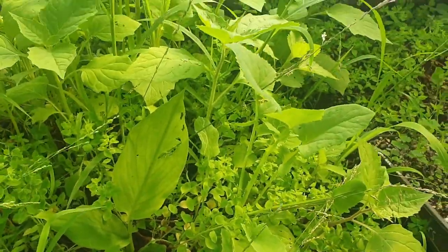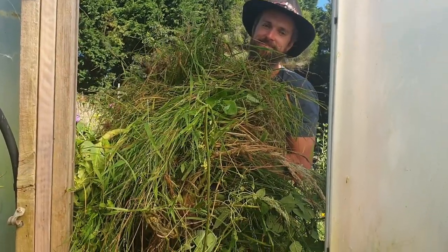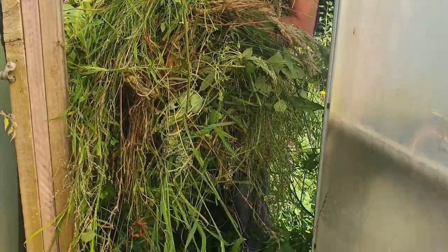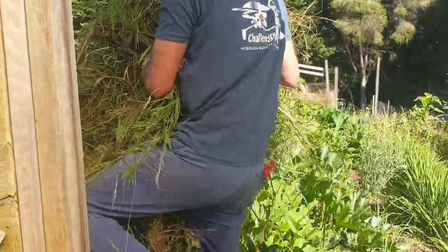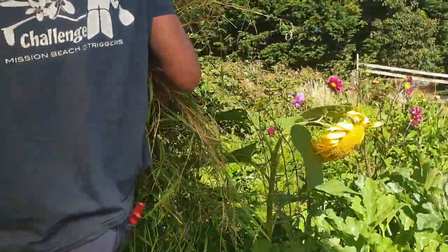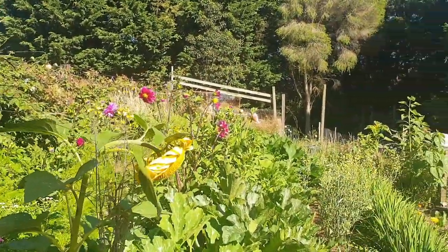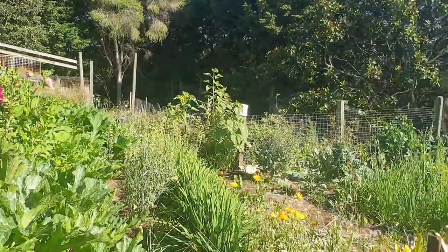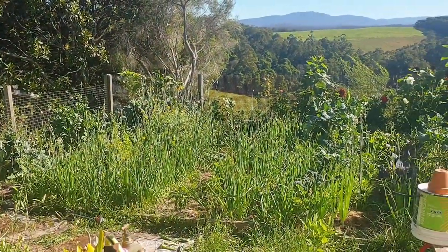Look at that pile of weeds that just came out of the hothouse — that's not all of it, but that's going to go in the weed compost area where I let it break down and then pop it onto my depleted beds. It's looking so lovely and full in here, which makes me very happy to see the garden this lush — and this is just a small portion of it.